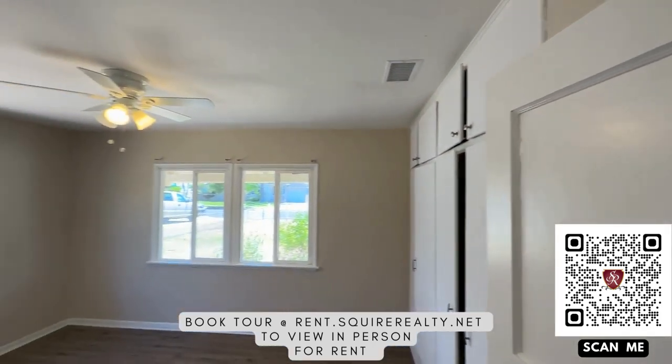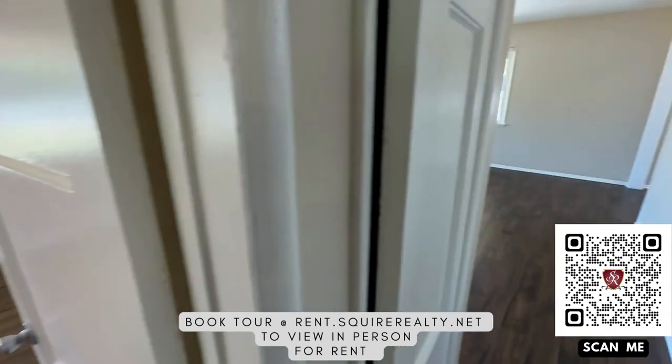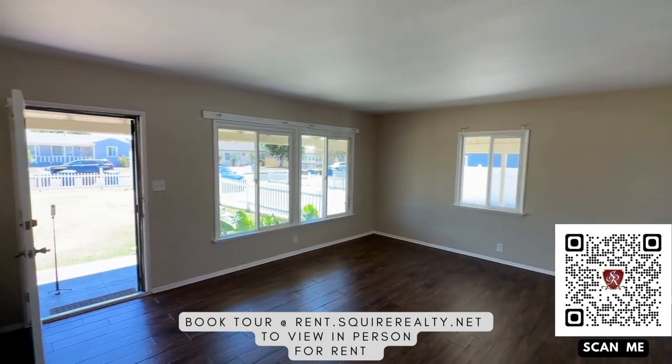Once again, this is Sean with Squier Realty. You can rent this place at rent.squierrealty.net. Thank you and have a great day.